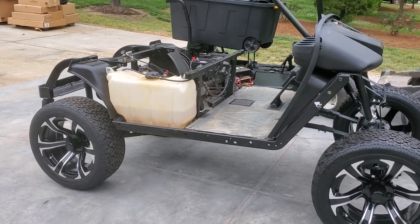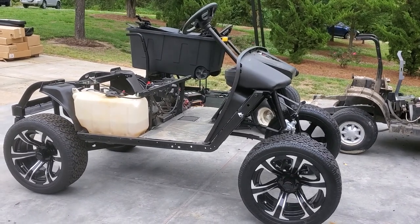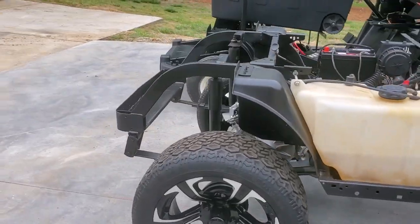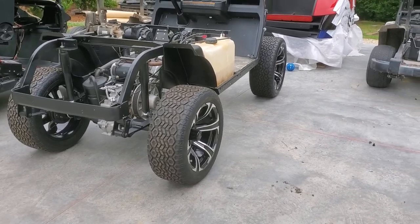We've had these on another cart and I'm going to tell you these things ride incredibly well. They are a very comfortable ride, whisper quiet in terms of any road noise that they may make.